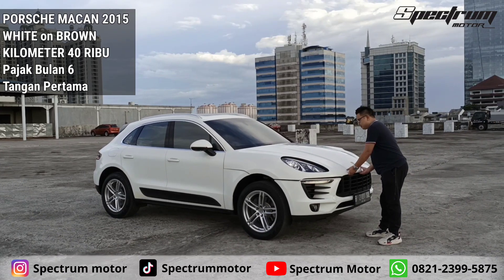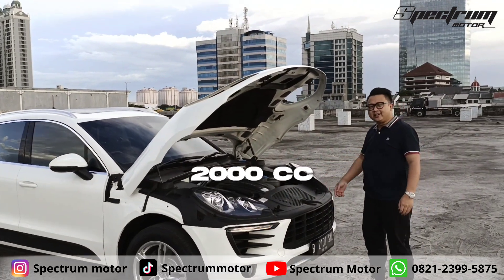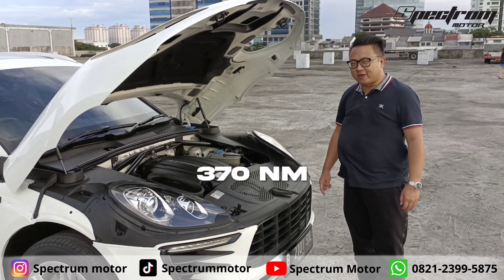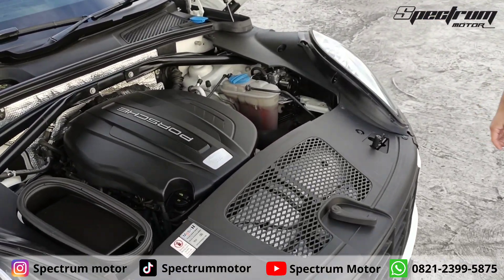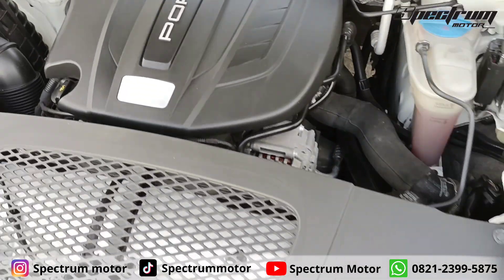Kita lihat ke ruang mesinnya. Mesinnya 2000 cc, horsepower-nya 250 horsepower, dan 370 nm torsinya. Gede banget guys. Lumayan lah buat sehari-hari ya, buat daily use, atau yang buat kuliah juga boleh.